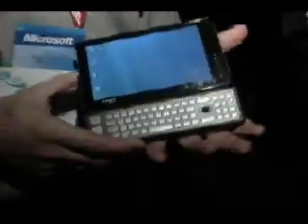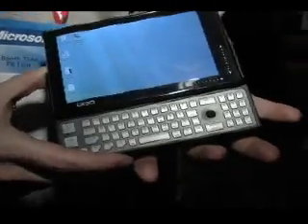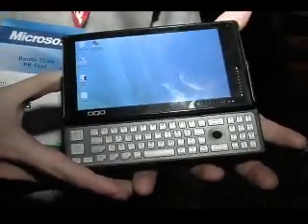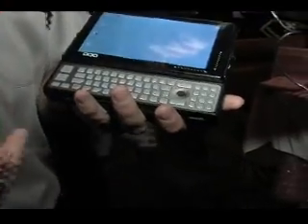Rob, what is this? This is the OQO Model O2 computer that we're just announcing here at CES. This is the world's smallest Vista-capable computer. As you can see, it has the form factor of something that's extremely small — you can fit it in your pocket, carry it wherever you go, but it's a full computer that runs Windows Vista.